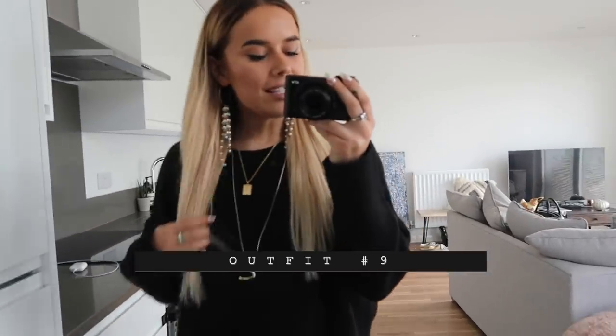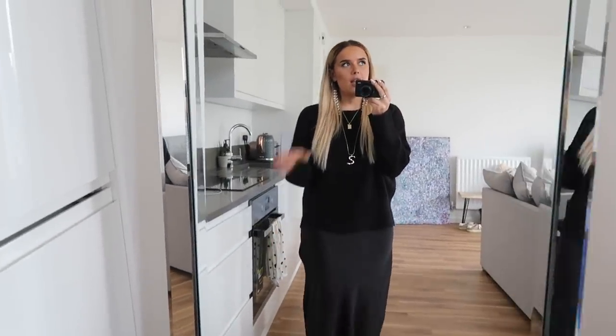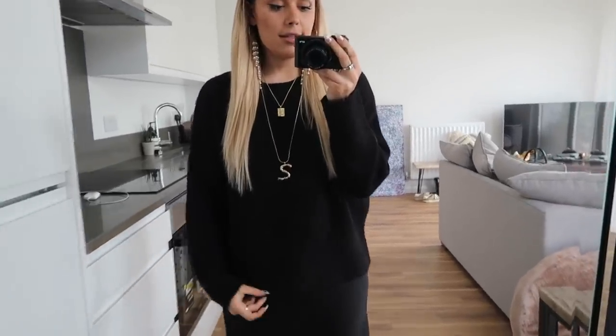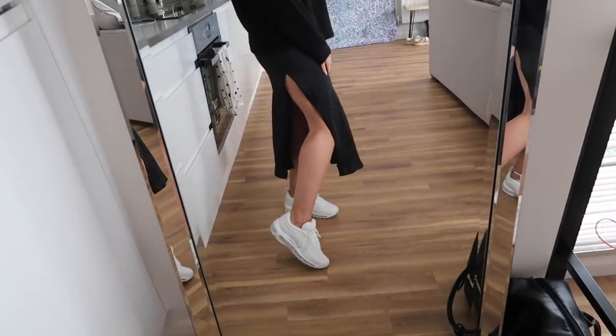Hello everybody — it's Monday now. I spent most of the weekend in leggings so I thought I'd skip that. I've just got this silky cami-style dress from Topshop and I've thrown a Zara jumper over the top — it's so comfy and soft. I've got my Nike trainers, Topshop pearly earrings, Daisy London necklace, Topshop initial necklace, a Tiffany ring, and a ring my nan got me. I'm enjoying silver at the moment.